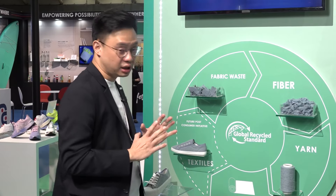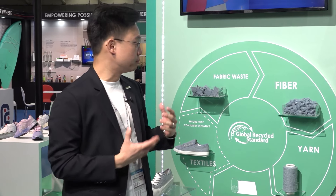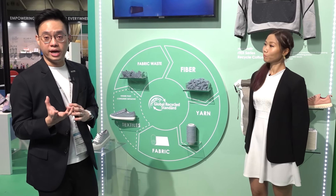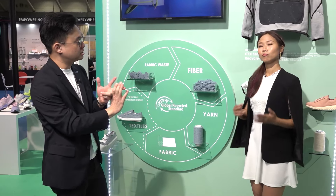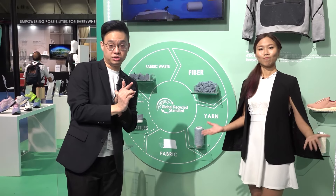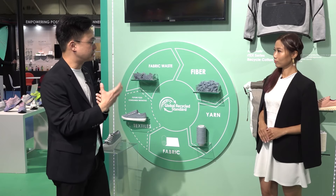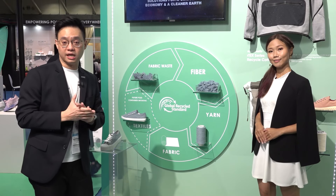But today, what we really want to talk about is something new — a more recent focus on textile wastes. We all know that textile wastes can be generated from yarns, fabrics, garments to sold apparel. So what FVNC has come up with is something called the ArtTex series, which is short for recycled textiles.